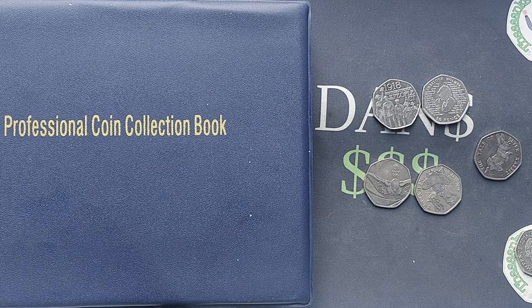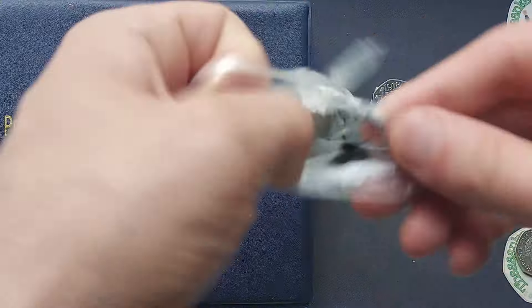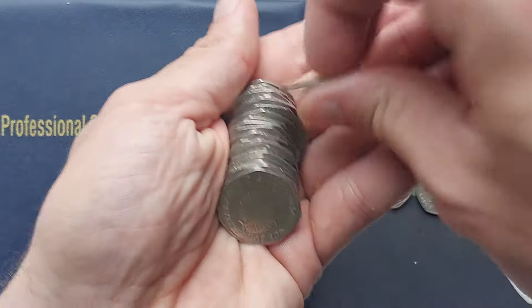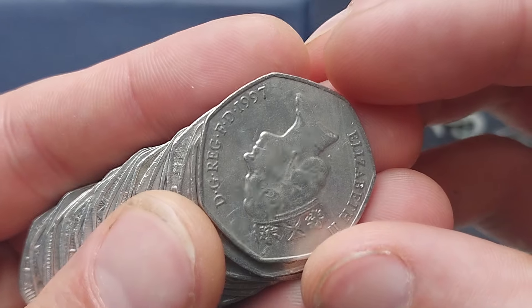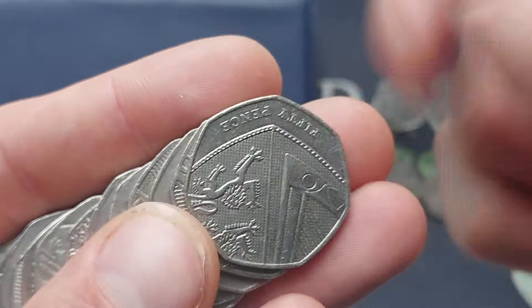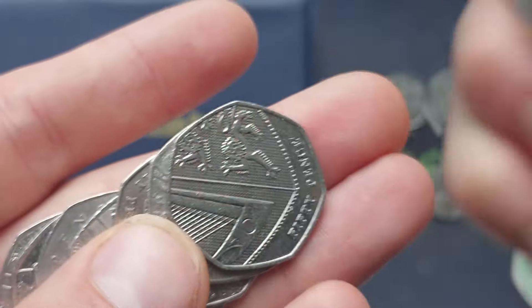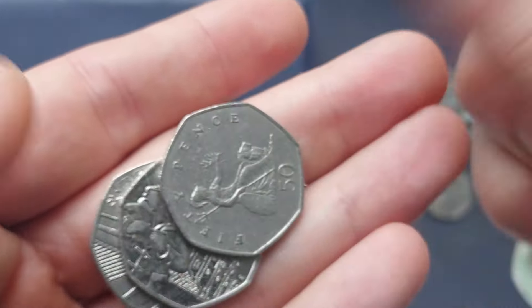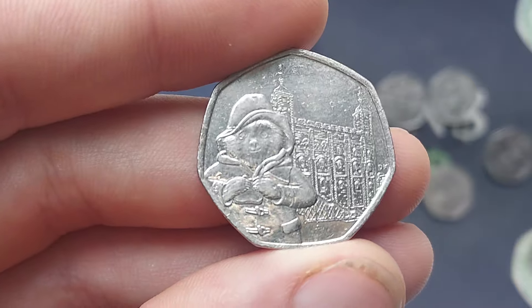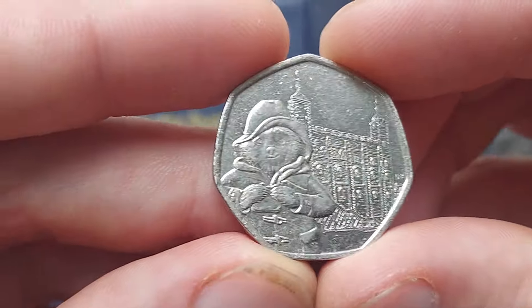Up next, 2017 — we've got ourselves another Beatrix Potter 50p. This one is the Tale of Peter Rabbit, the second of three Peter Rabbits to be released into UK circulation, and another one of those 13 different circulated Beatrix Potter coins. Quick — bag that one! But we have found a commemorative in it.